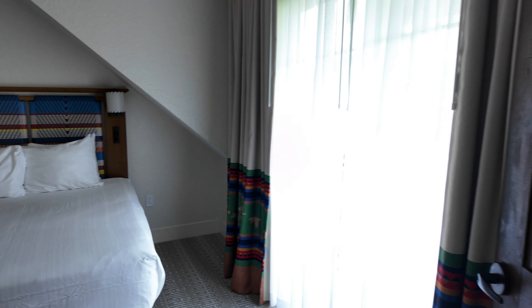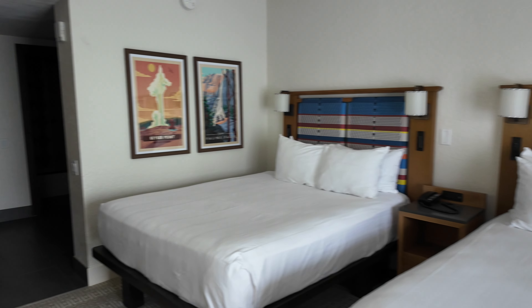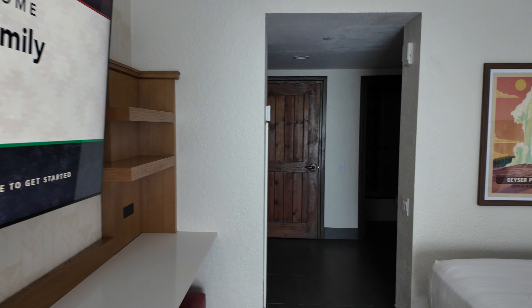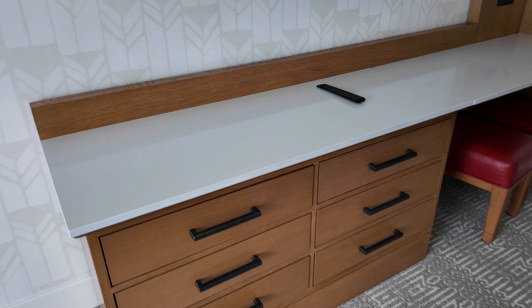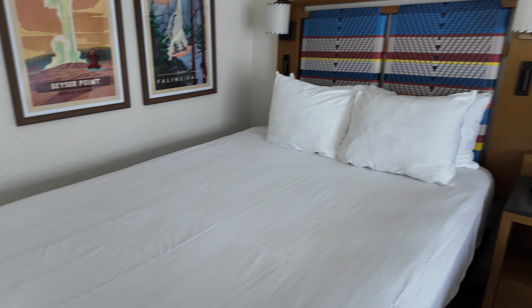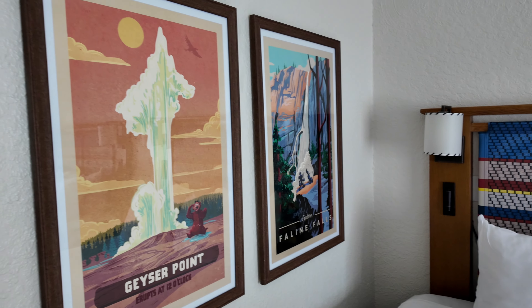We have the master — actually, this is the two-queen bedroom, so this will be your guest room. Nice TV there on the wall. Plenty of storage as well. Two queens. Love the artwork in here.